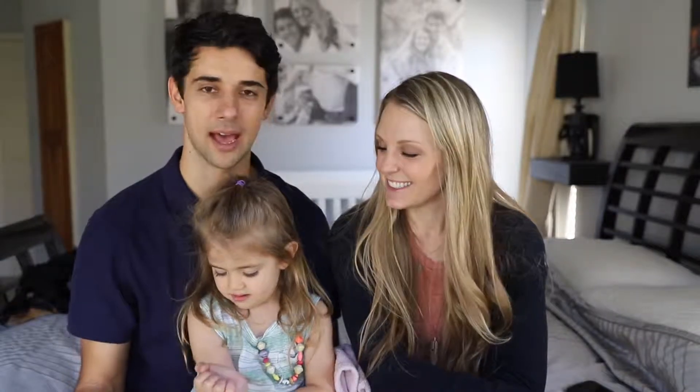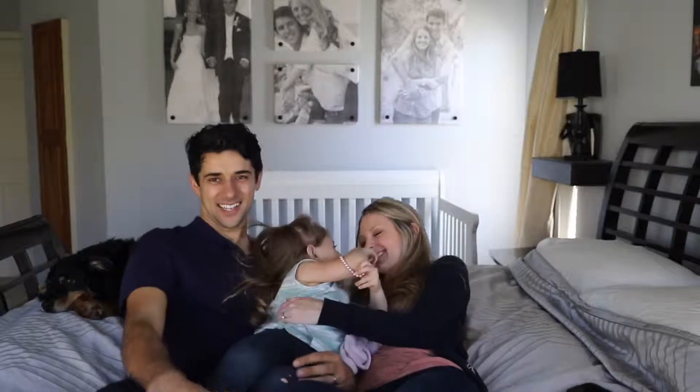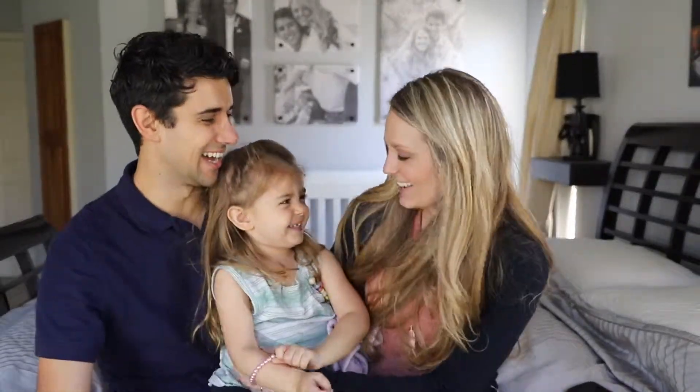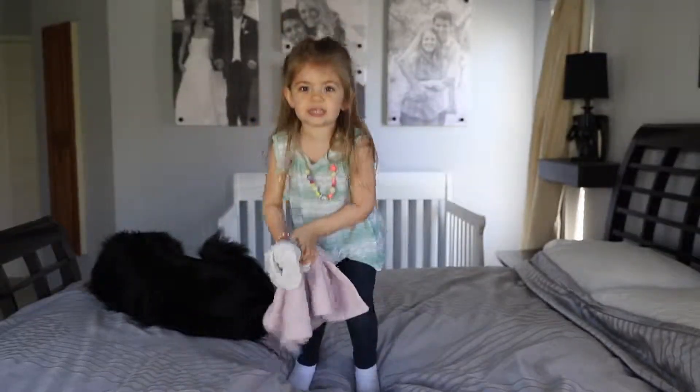Thanks for checking out STEM Odyssey with us. We enjoyed learning some math through their room — it was a great time at CuriOdyssey. See you next week!